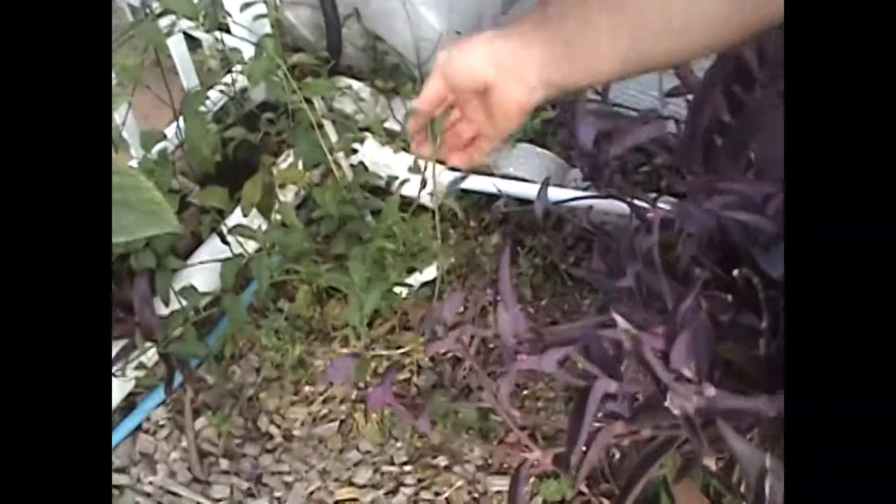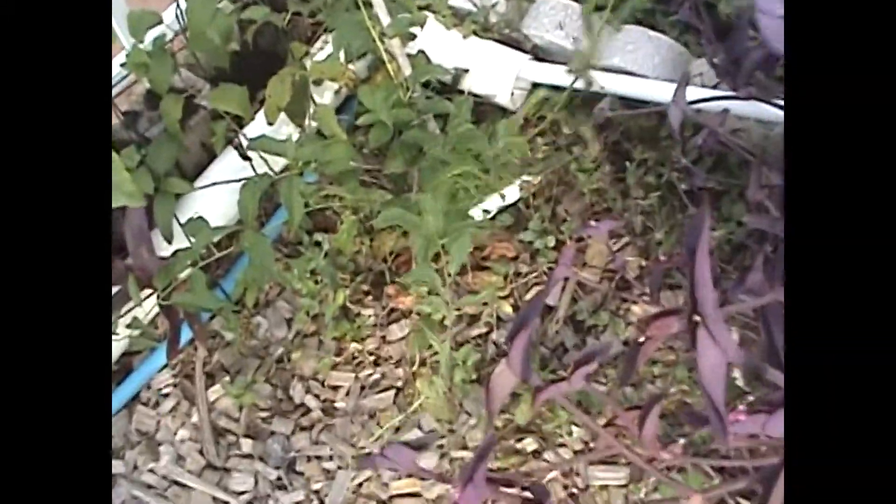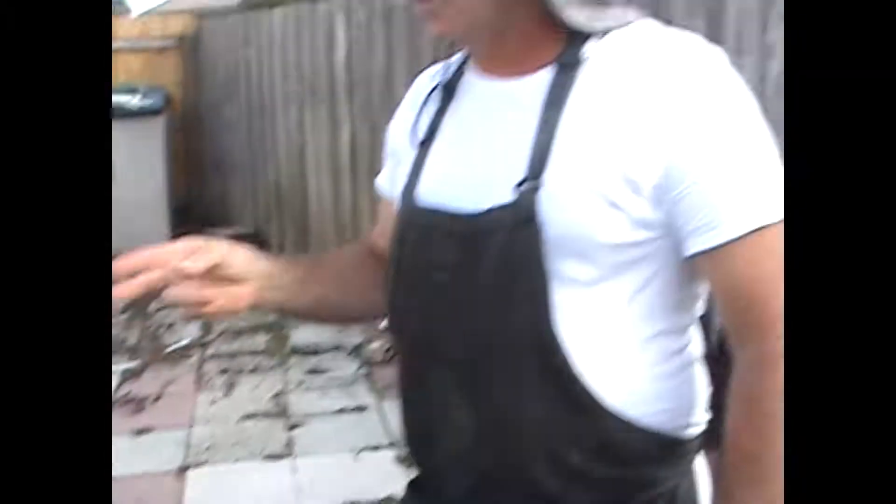Over here we have what's called a hardy kiwi. I planted this a long time ago, it's not doing that great. I did some further research on it — it seems it needs two plants. It's one of those that needs two, so I'm going to have to get another one and get that going.